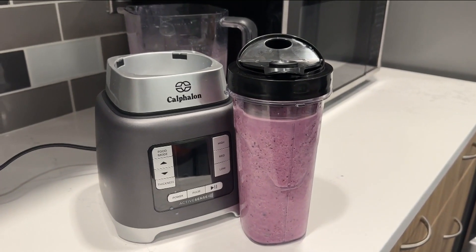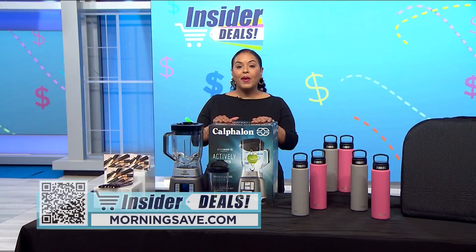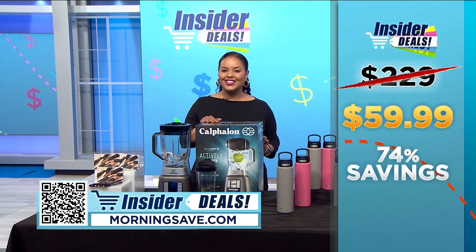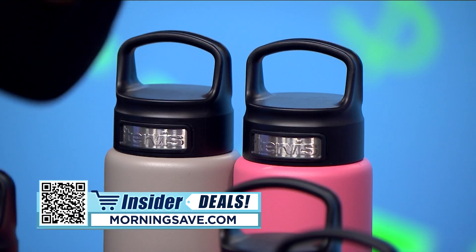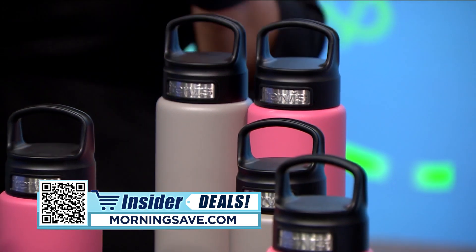Due to popularity, MorningSave is limiting this to just one per customer. You may have seen this blender for as much as $229, but with this exclusive insider deal you can get one for $59.99 — a huge discount of 74% off.